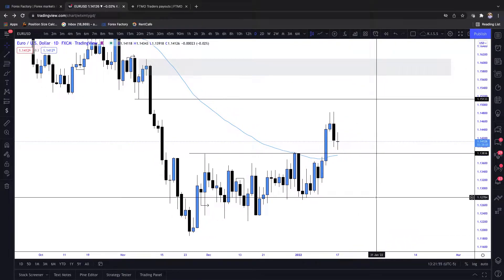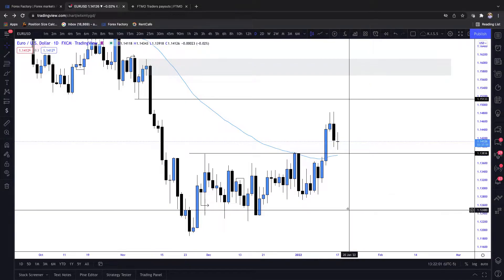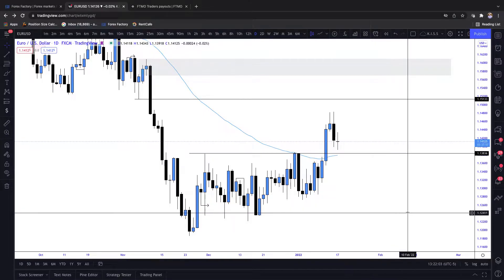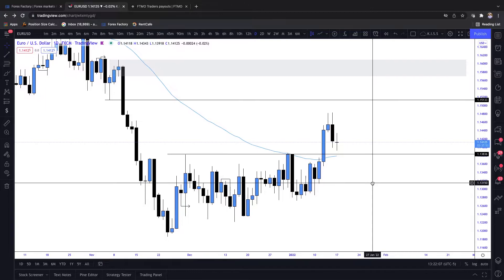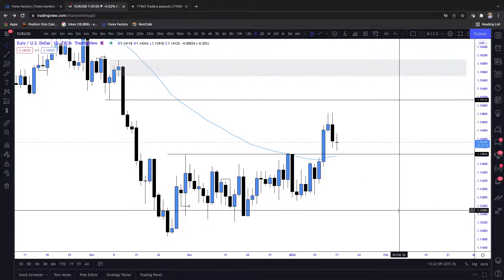As usual, we're going to be covering everyone's favorite pairs - that being EURUSD, GBPUSD, as well as AUDUSD. We're going to start off on EURUSD.